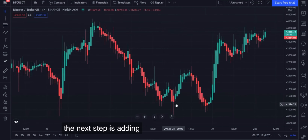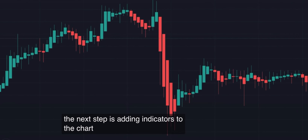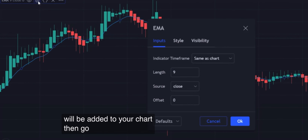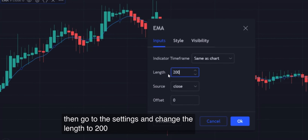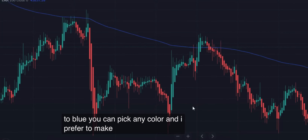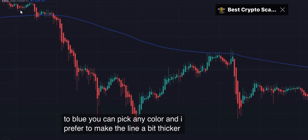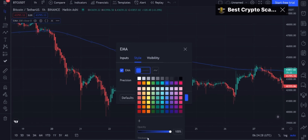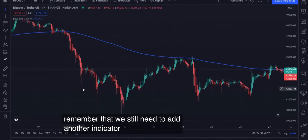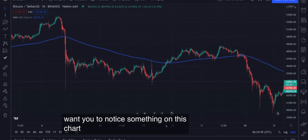The next step is adding indicators to the chart. Click the indicator button in TradingView and search for EMA, then click the Moving Average Exponential indicator — it will be added to your chart. Then go to the settings and change the length to 200 and change the color to blue. You can pick any color, and I prefer to make the line a bit thicker. Remember that we still need to add another indicator to this chart, but I want you to notice something on this chart.